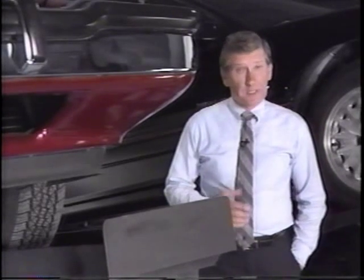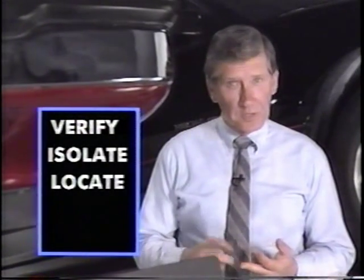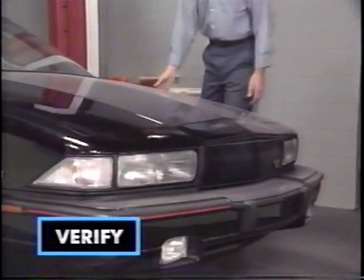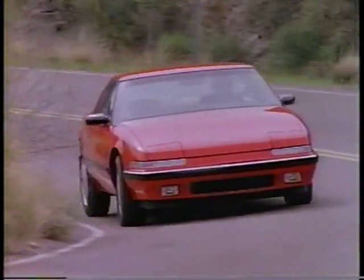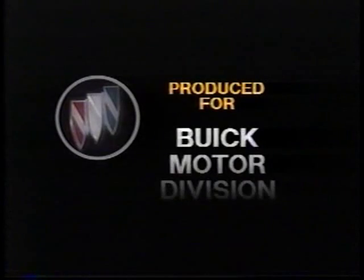Noises and vibrations are irritating to the customer who has to live with them and the technician that must locate them. A systematic approach is essential to fixing noise and vibration problems. Verify the complaint, isolate the noise or vibration, and then perform system checks or symptom diagnosis to locate the problem. After making the repair, verify the repair — jounce the vehicle or test drive it to ensure the repair has eliminated the noise or vibration. Because as much as noises and vibrations detract from Buick's image as a premium American road car, efficient servicing of a noise or vibration complaint reflects well on you, and that's good for all of us.